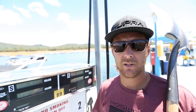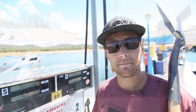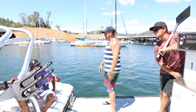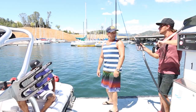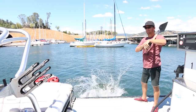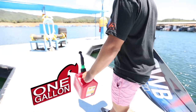When you show up to ride behind your friend's boat with no gas, you might as well be giving him a face full of shovel. The etiquette when it comes to bringing gas on the boat is at about five gallons for a 20-minute set on average.